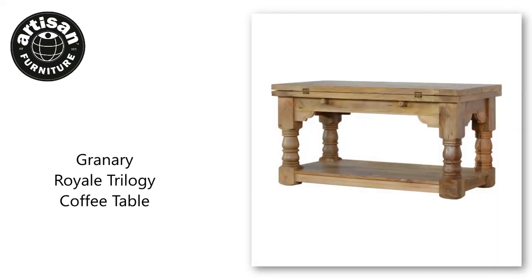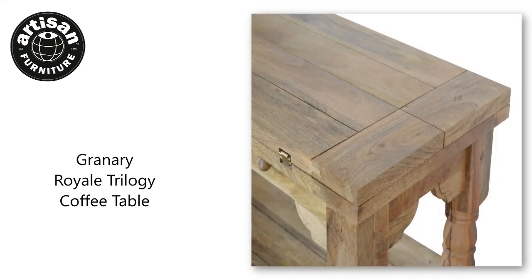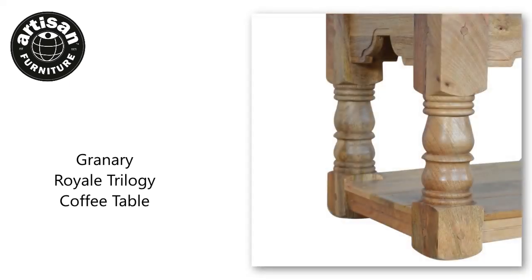A traditional coffee table with under-shelf and extending top. The solid wood extending coffee table has an appealing rusticity, country and solid design with its hand-distressed oak-ish finish and hand-turned legs. Made from 100% solid mango wood, this has been built to last and offers plenty of storage with an under-shelf.